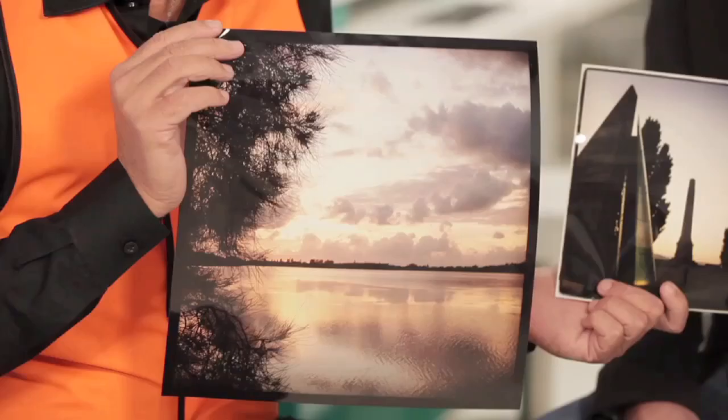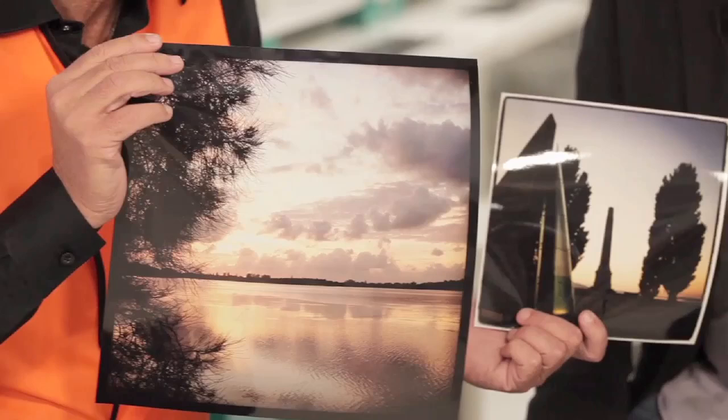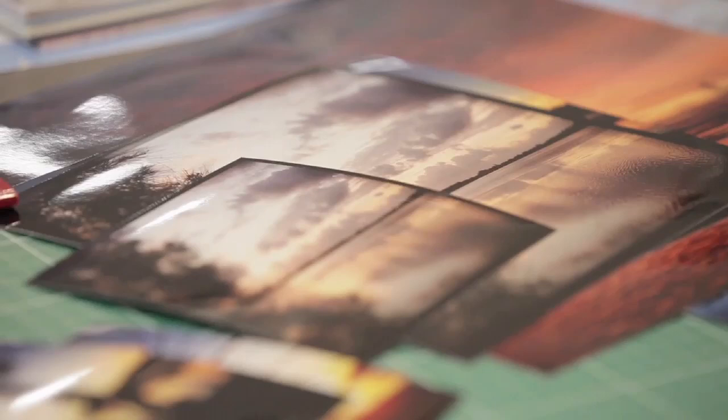Yeah, well look, these ones have been created using a smartphone. So you can bring your smartphone in here and these have been printed out into different sizes. What's really interesting is these have actually been created using Instagram. A lot of people running around with their smartphones using the Instagram app to filter their different images. Here you can bring them in and they'll print them out in a variety of sizes, and they look good too.